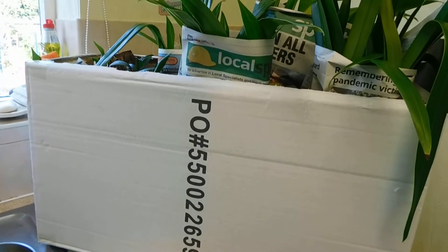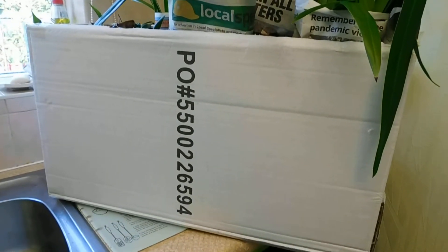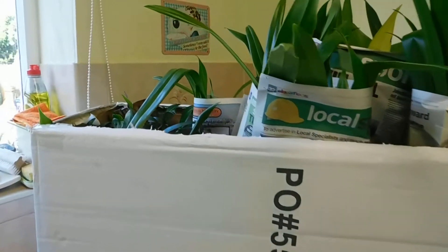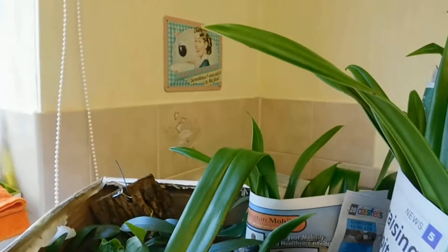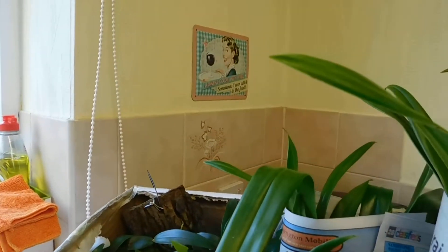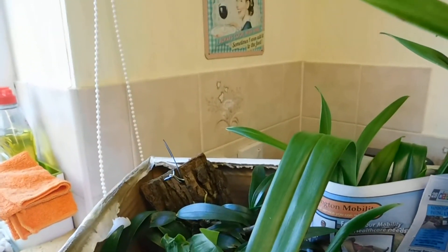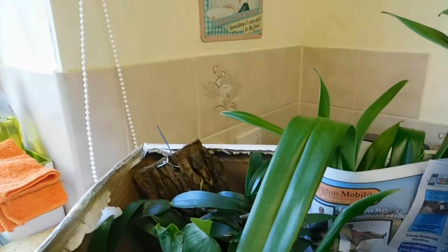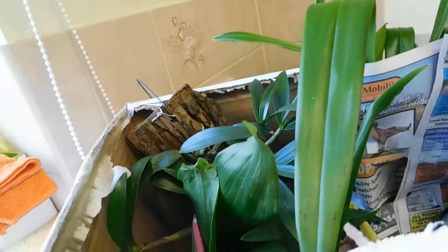Good afternoon, my YouTube friends! It's Margaret here from Emmy's Orchids. Can you see the size of that box? I couldn't believe it. I had a messenger alert and Sue Walker contacted me and said, 'Oh, we're on our way, and don't worry if you're not in — we'll drop these orchids off for you.'